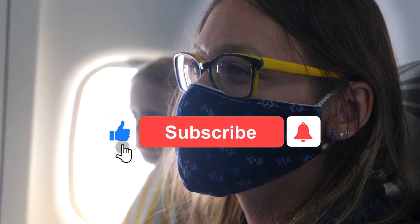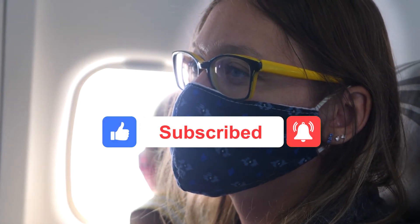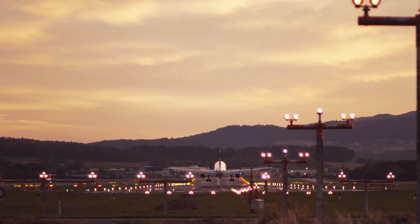That's it for today. If you liked this video, make sure to hit the like button and check out our new video. Thank you for watching and see you in the next video.